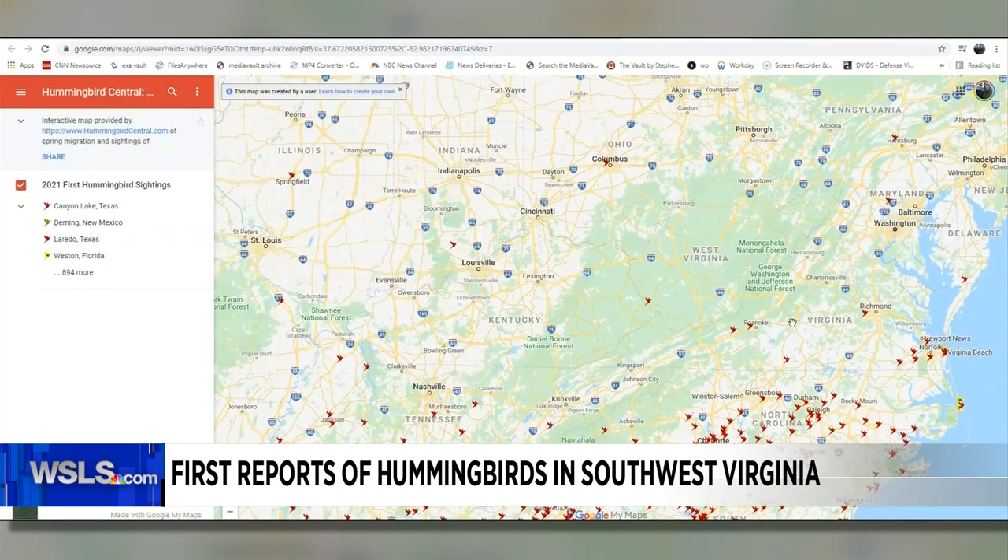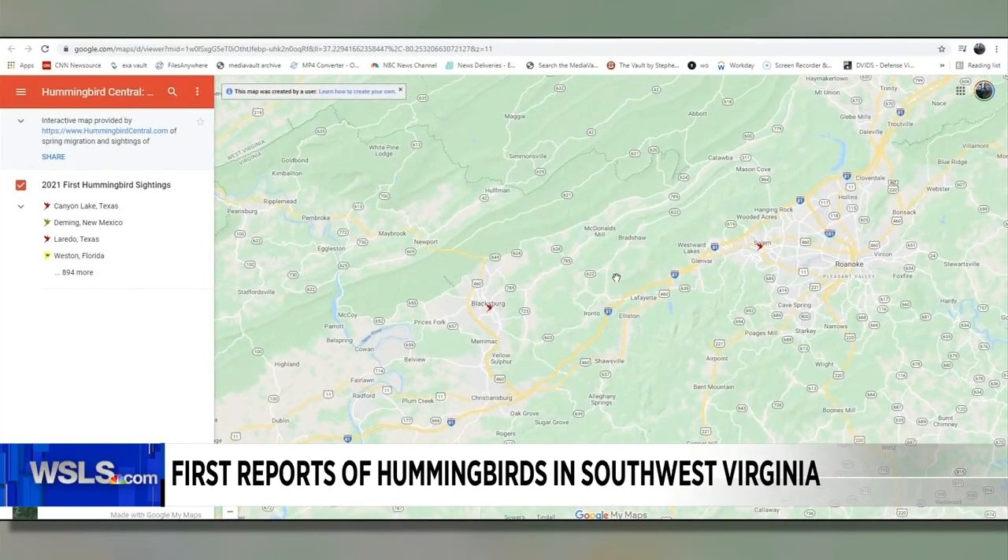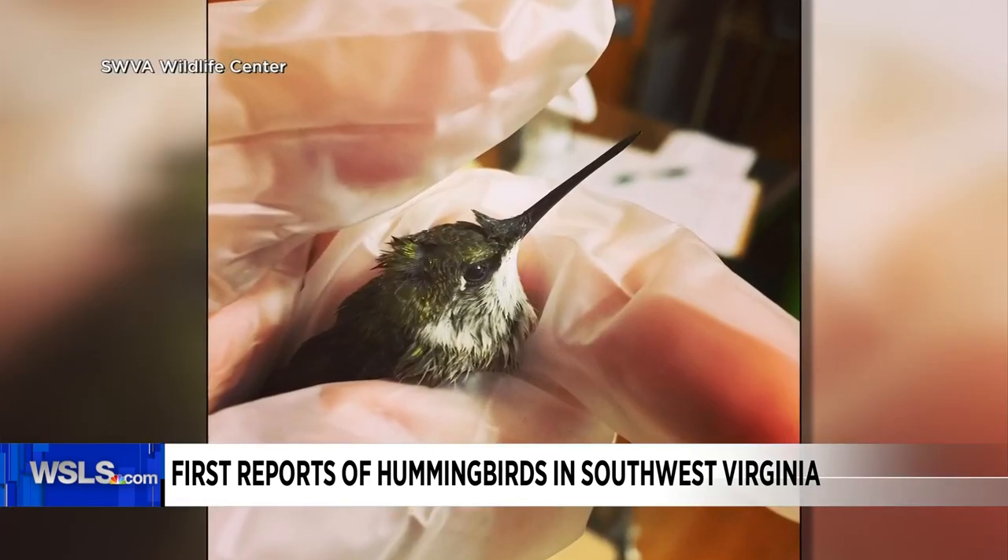It's from Hummingbird Central. It says ruby-throated hummingbirds were spotted in Salem, Blacksburg, and Keeling this week. The Southwest Virginia Wildlife Center says we will see many more in the next two weeks.